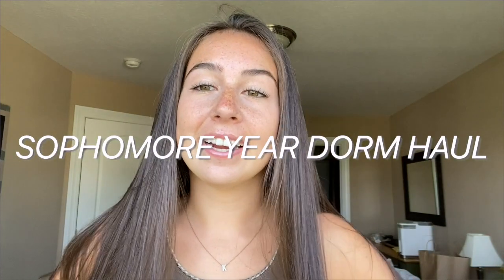Hey vloggers, welcome back to another video! If you're new here, my name is Maddie. Today we're doing a super fun video — I'm so excited. We're in my guest room, and the last time we were in here we did a dorm haul, which is exactly what we're doing today. I can't believe it's been a year since my last move-in, but I do move in tomorrow and I'll be filming the whole thing.